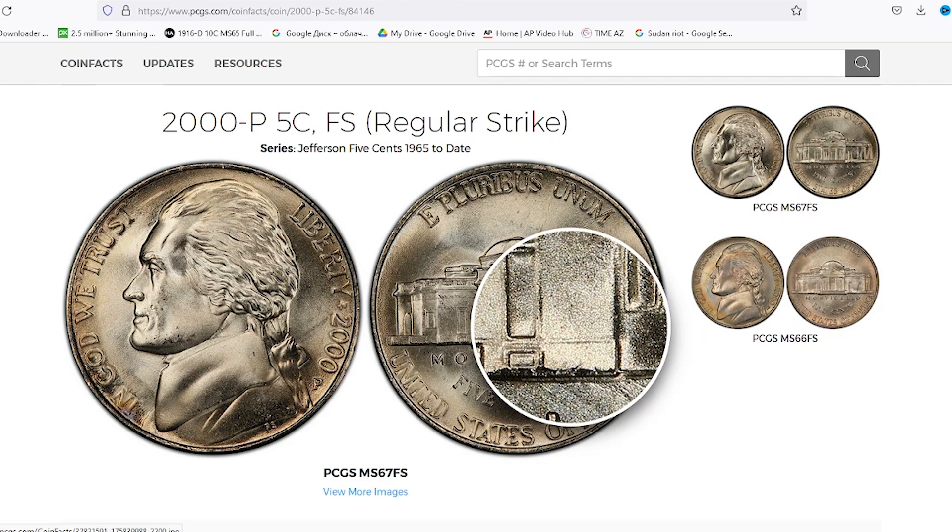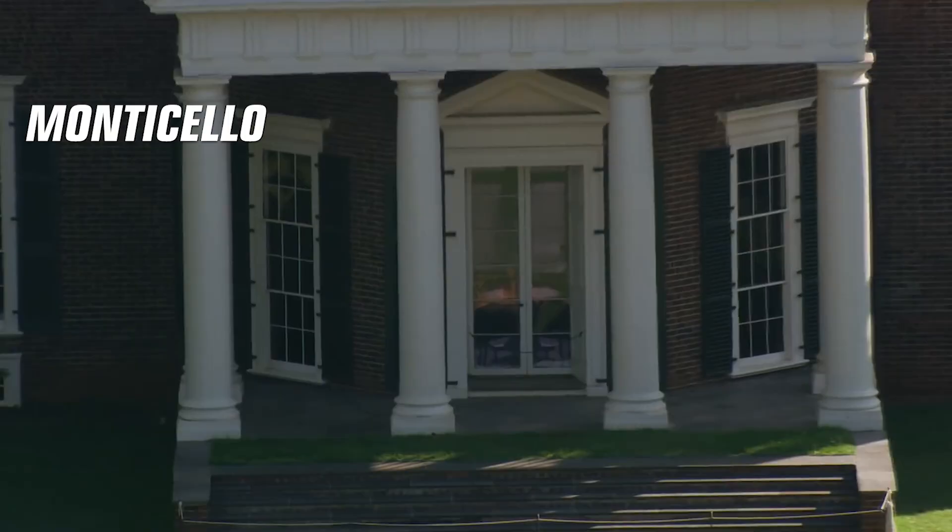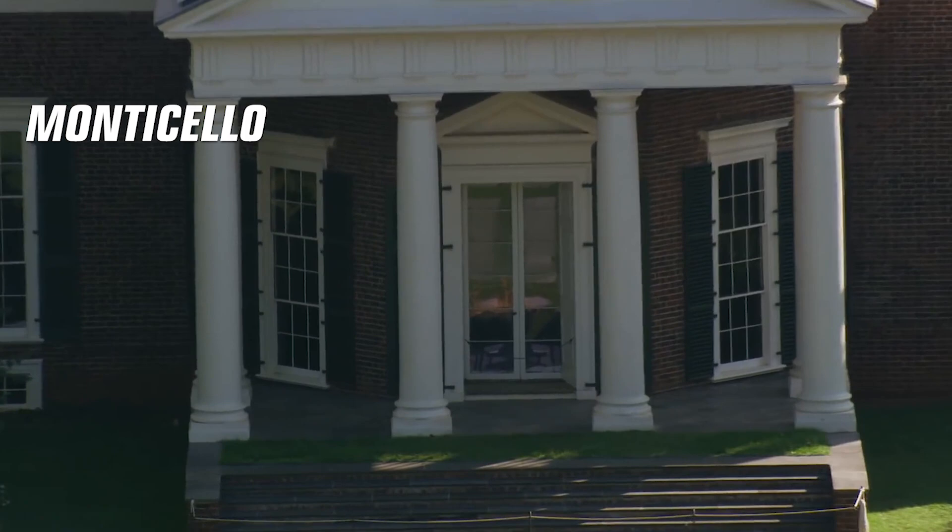The most expensive 2000-P nickel ever sold was a 5-cent gem at grade MS66, sold for a record of $2,530. Circulated or briefly circulated 5-cent coins of that year are today worth $2 tops — regular coins without a mint error. If graded at mint state, 5-cent values are as shown on the screen.